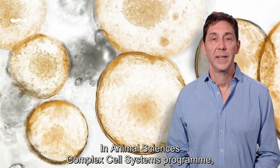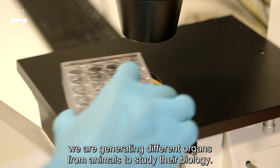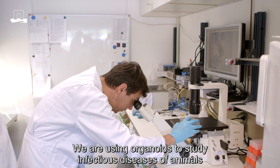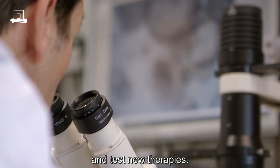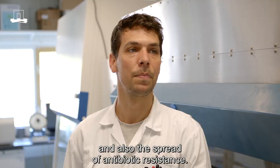In Animal Science's Complex Cell Systems programme, which is part of the Next Level Animal Science theme, we are generating different organs from animals to study their biology. We are using organoids to study infectious diseases of animals and test new therapies. This will help reduce the amount of antibiotics and also the spread of antibiotic resistance.